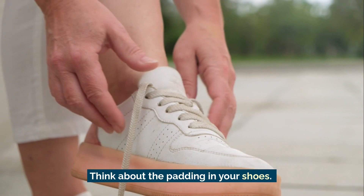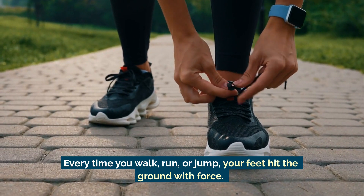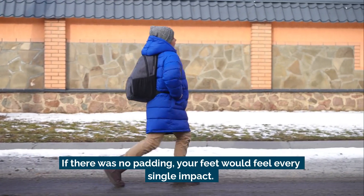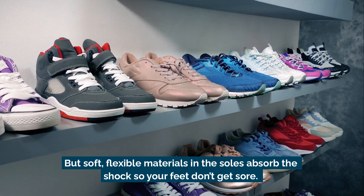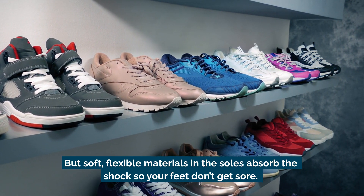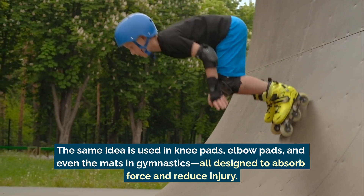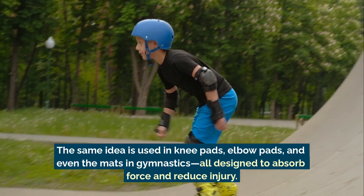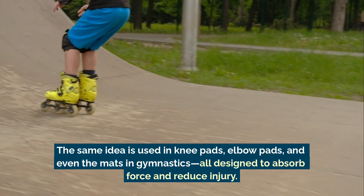Think about the padding in your shoes. Every time you walk, run, or jump, your feet hit the ground with force. If there was no padding, your feet would feel every single impact. But soft, flexible materials in the soles absorb the shock so your feet don't get sore. The same idea is used in knee pads, elbow pads, and even the mats in gymnastics — all designed to absorb force and reduce injury.